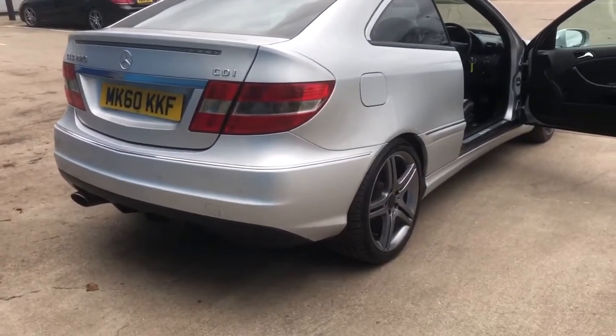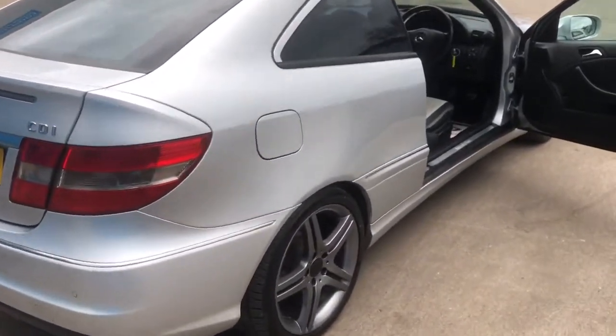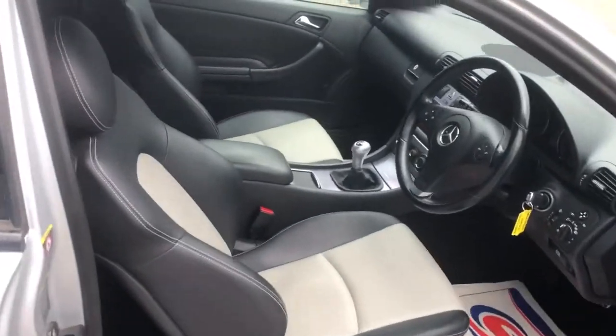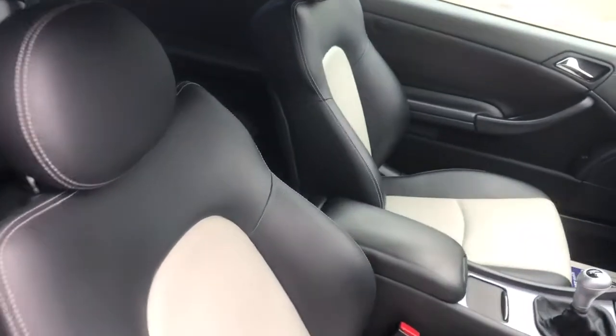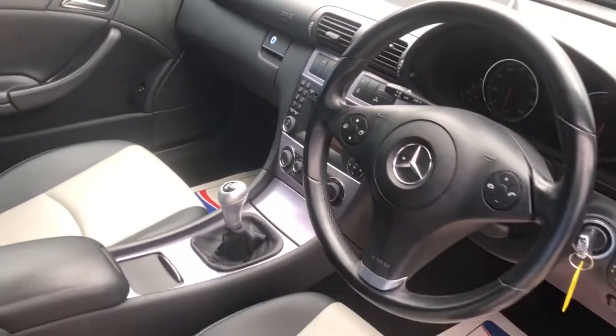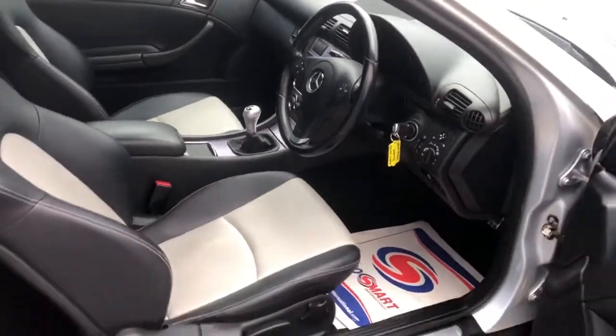It has rear park distance and front park distance control. It has been really well looked after with full service history. Also headlights.